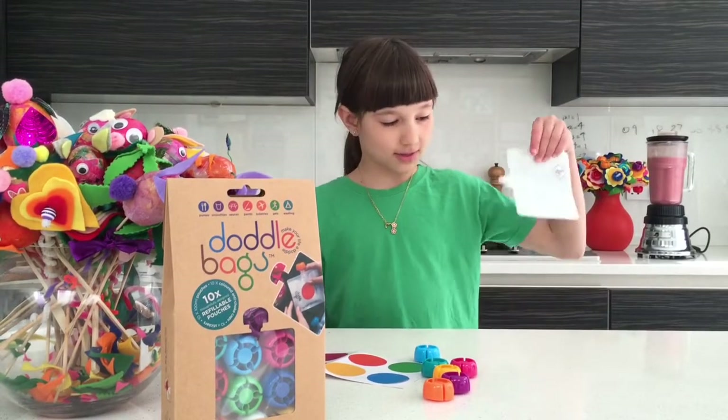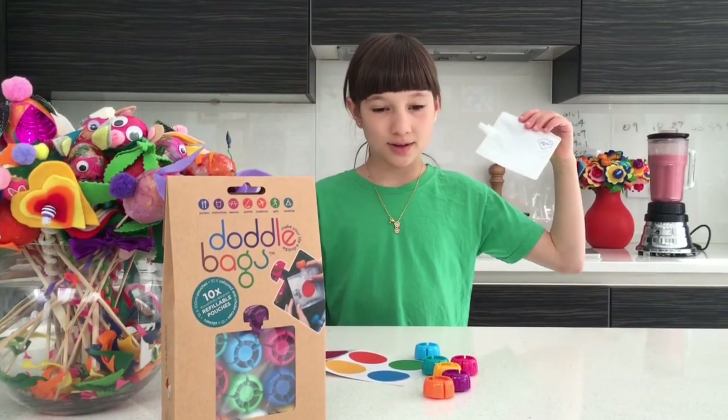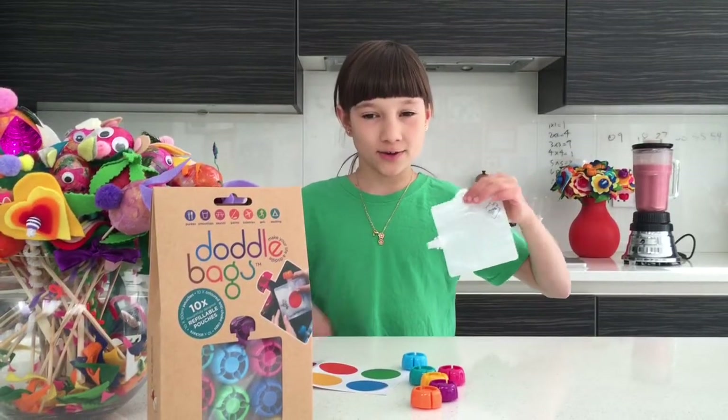What's a doddle bag? These are doddle bags. They're really, really cool. My mummy invented them because she's always in a rush and on the go. They really are a doddle to use.